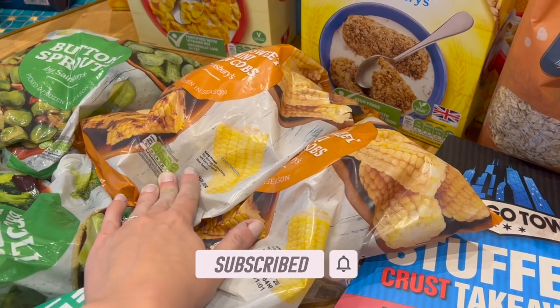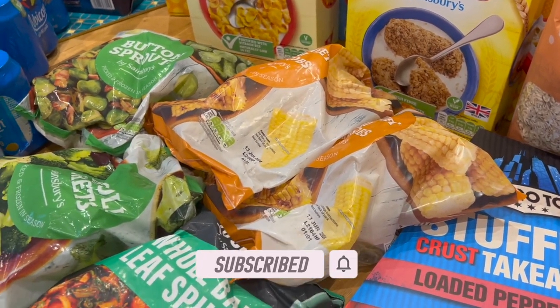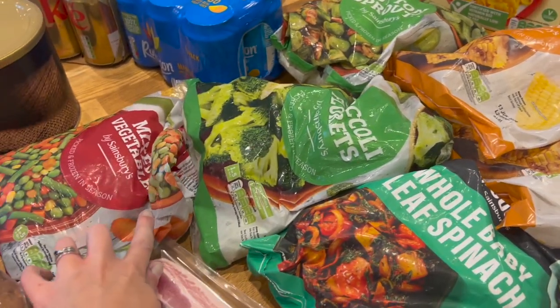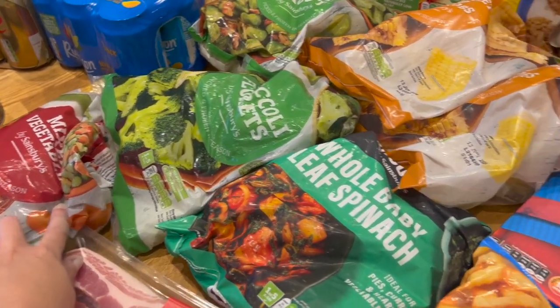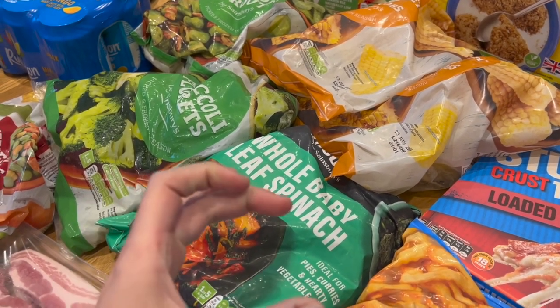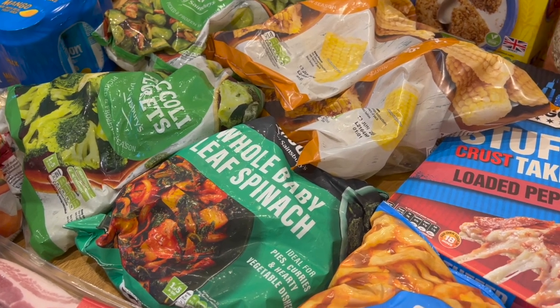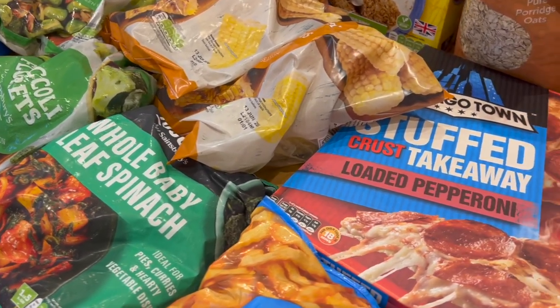I have two bags of mini corn on the cobs for the party tomorrow. Put some broccoli in, some mixed vegetables, and whole leaf baby spinach. They come in like little hockey pucks and they're brilliant for throwing into everything to add extra veg. So I'm quite pleased I've got those.